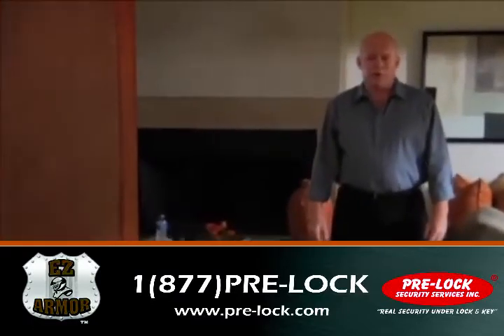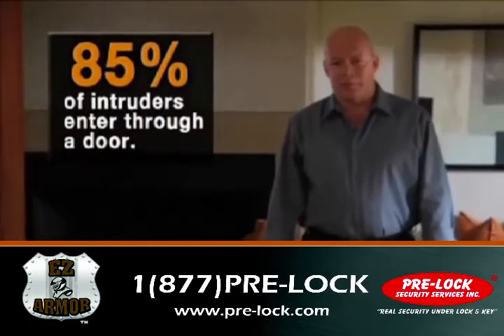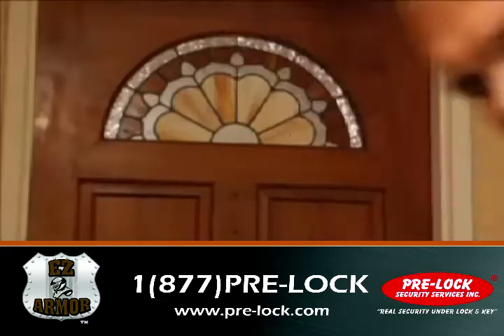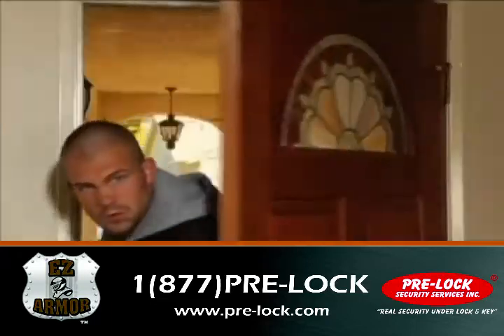Every 12 seconds a home or apartment is broken into. 85% of the break-ins are through a door. Is your home safe? With a deadbolt? Or an expensive alarm system? No.